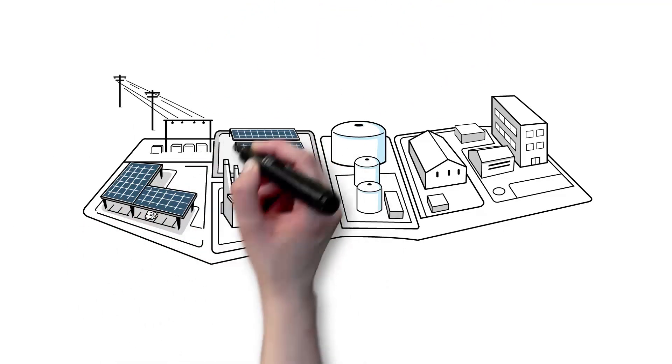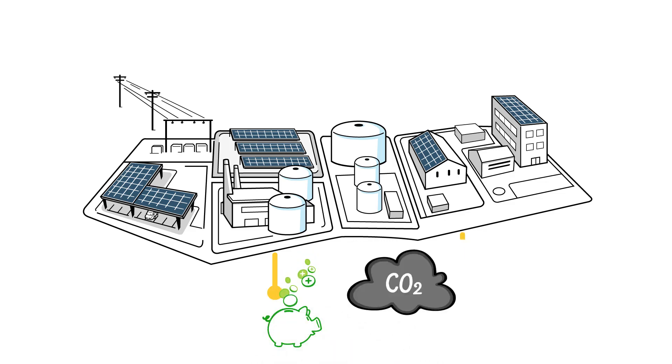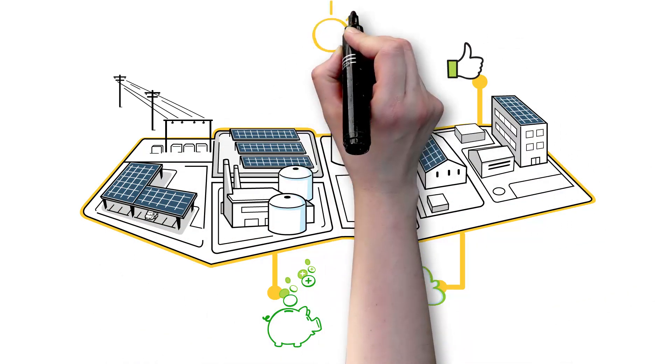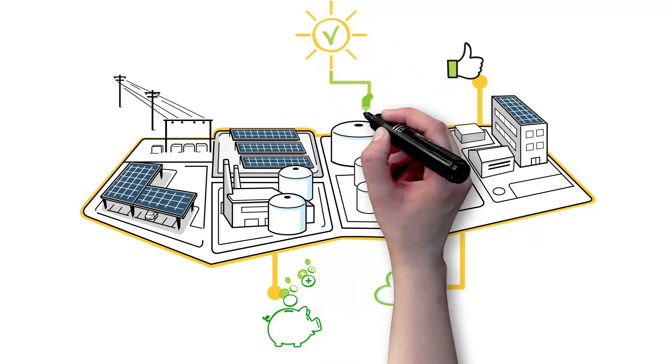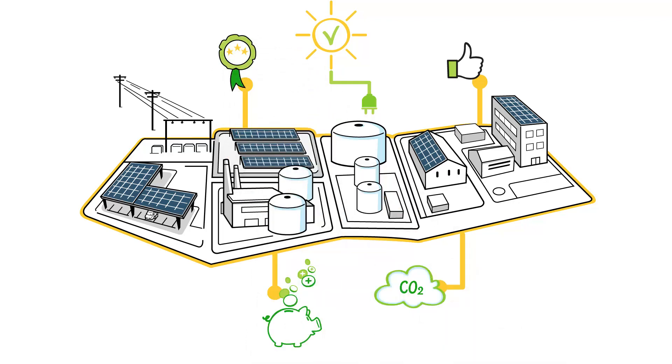A canopy, ground-based, or rooftop photovoltaic power plant will allow you to: save money on your energy bills or create a source of additional income; reduce your carbon footprint; unlock the value of your available surfaces; improve the availability of your access to electricity; and enhance the image of your organisation with a strong statement in support of the environment.